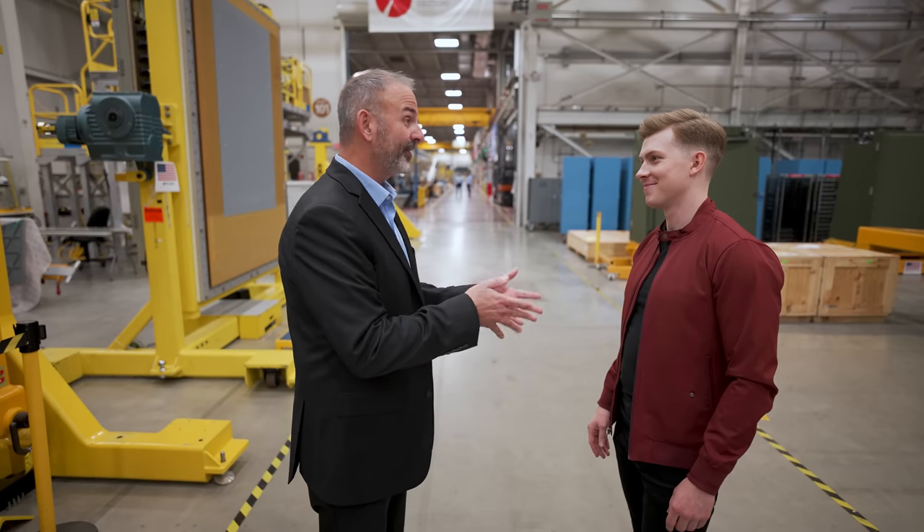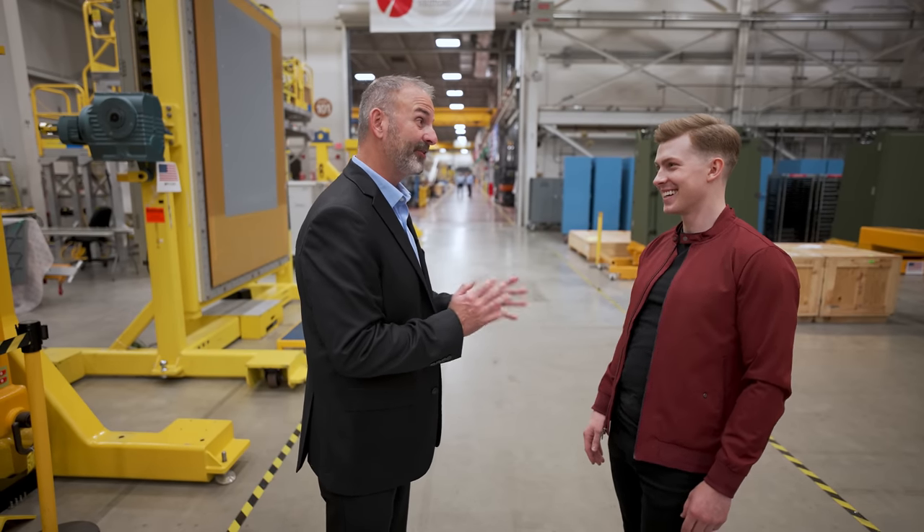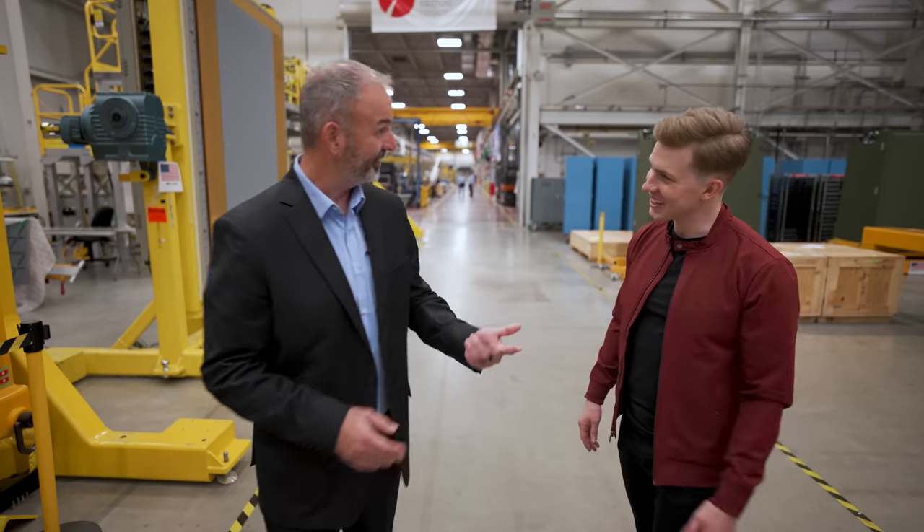Absolutely, Sam. Matter of fact, we built a 3D immersive design center just for that reason. And that allows us to bring our designs to life virtually prior to us ever building a piece of hardware. Matter of fact, we got a demo set up for you today and I think you'll find it really cool. You want to head that way? Let's do it.